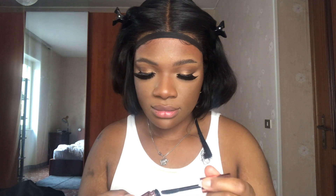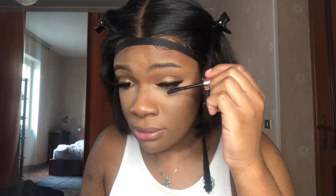Lashes are on. They sent me a mascara so I'm gonna use that, but the wand is so flimsy — this wand is too flimsy.